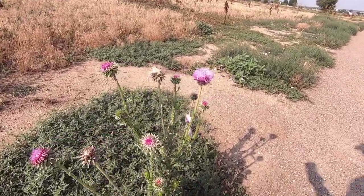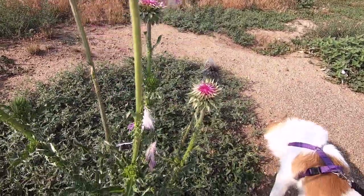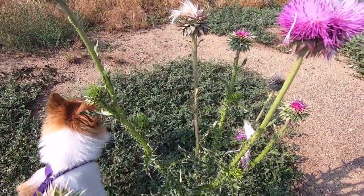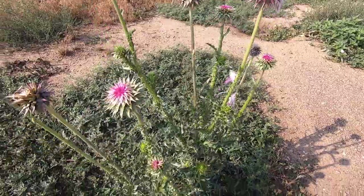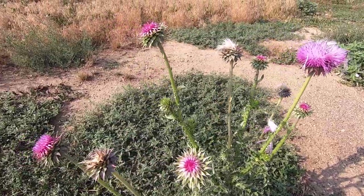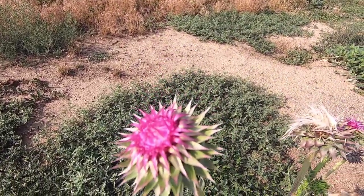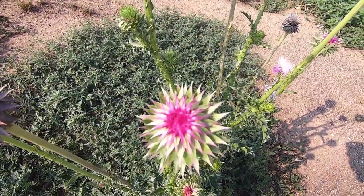This is like the musk thistle. I understand it's coming from Europe, and it's spreading all over the United States, so it's considered to be a noxious weed. But certainly the flowers are beautiful.